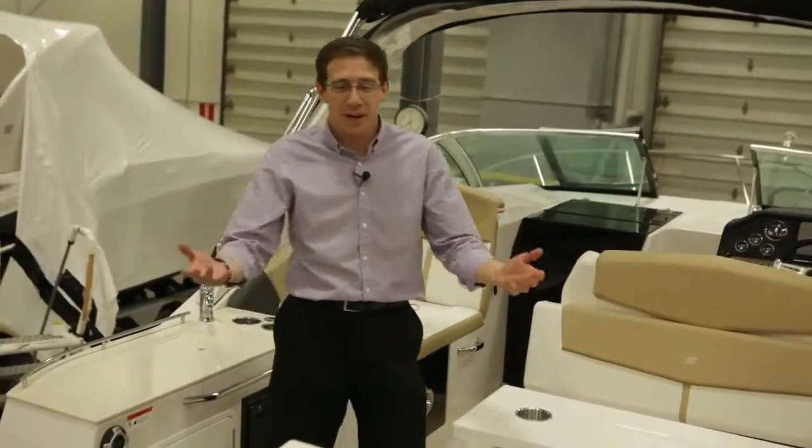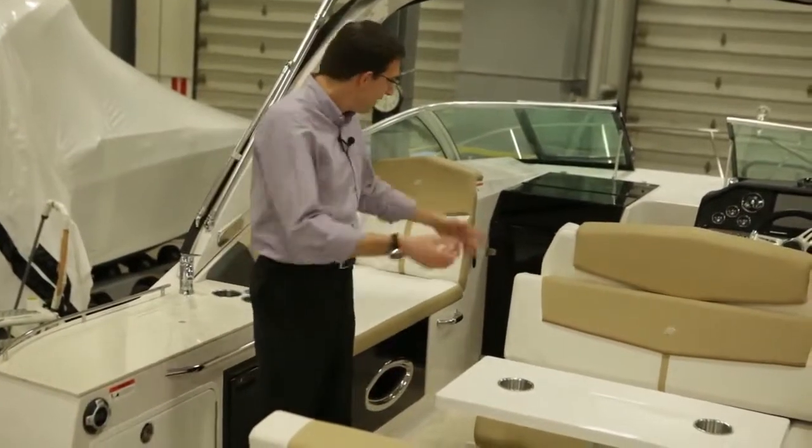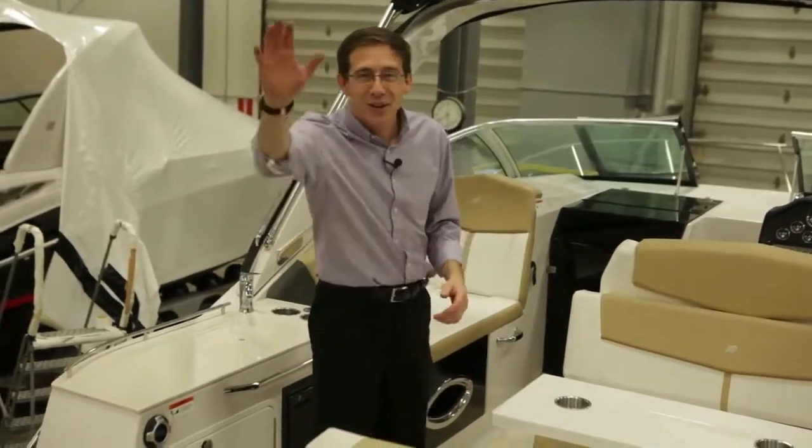That's it. I hope you appreciate the presentation. This boat is designed to be inside, designed to be outside in the cockpit, designed to have fun. Enjoy.